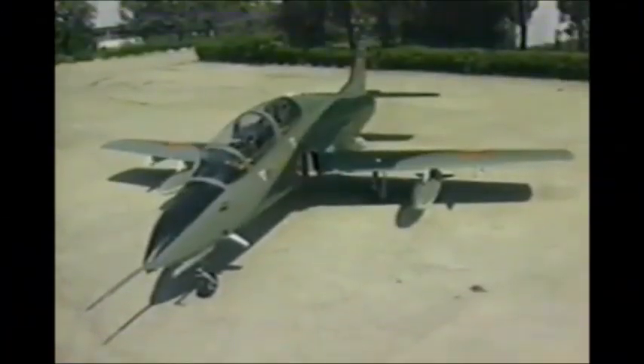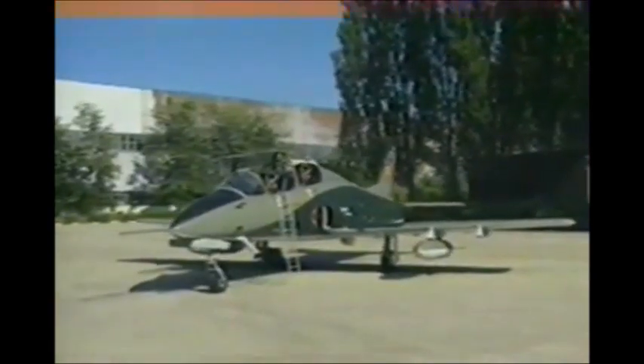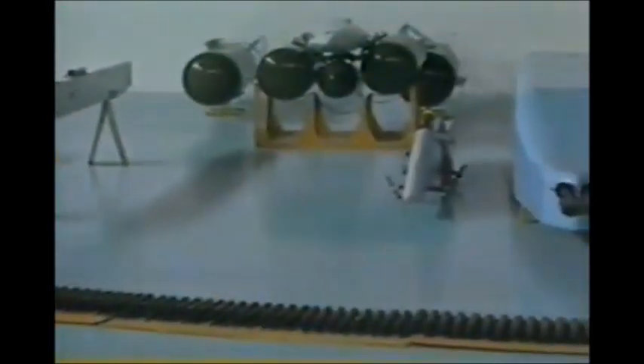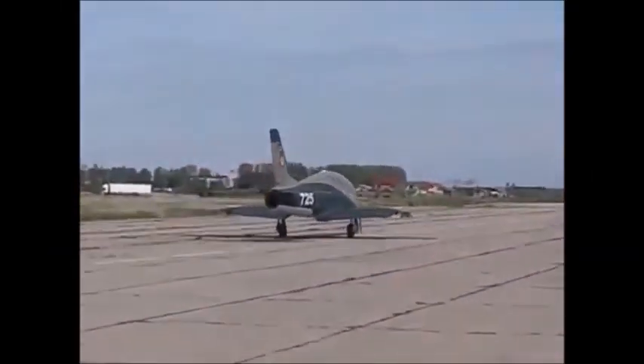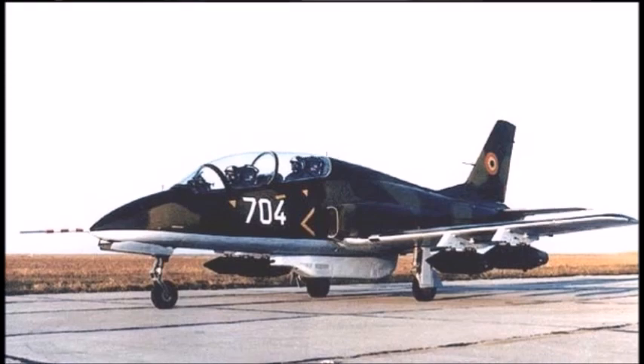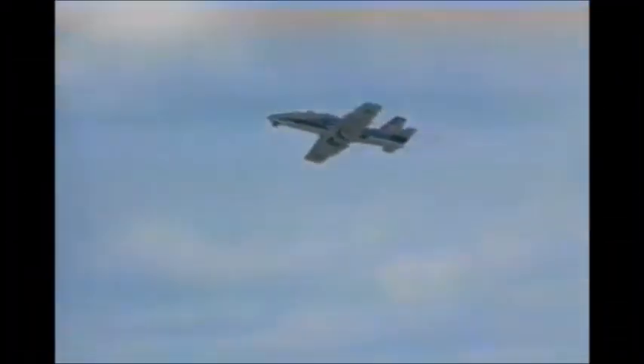The IAR-99 Soim weighs 3,200 kilograms (7,500 pounds) and has a maximum speed of 865 km/h (537 mph) or Mach 0.76. Its maximum combat range is 1,100 kilometers (680 miles), with a combat ceiling of 12,900 meters (42,300 feet). As of the time of filming, only 28 of these aircraft have been manufactured since 1985, and they currently serve in the Romanian Air Force as both ground attack and training aircraft. Though not as prolific as the IAR-93, it represents continued domestic aircraft manufacturing in the later Cold War era.